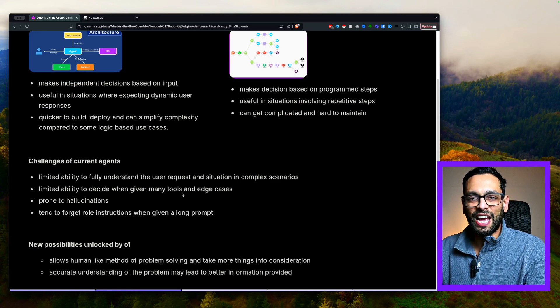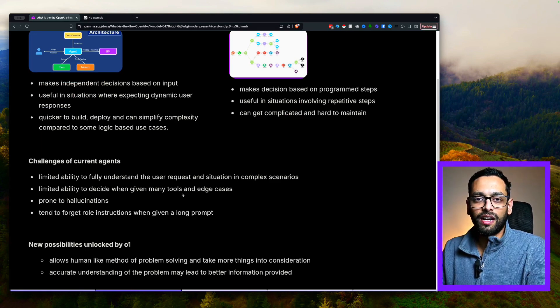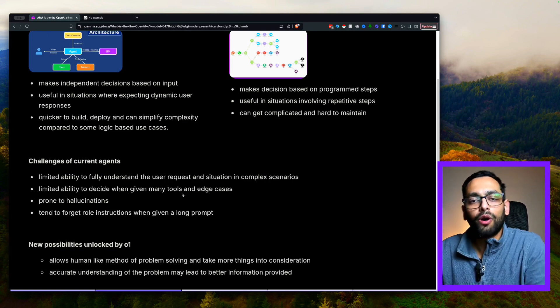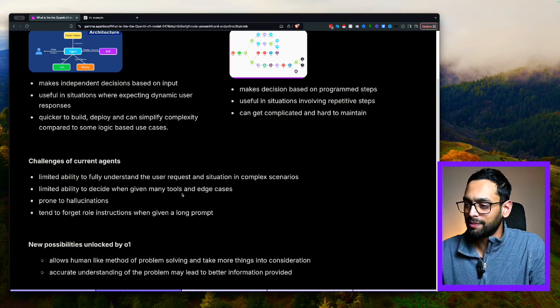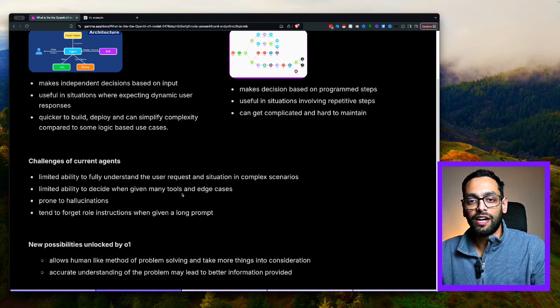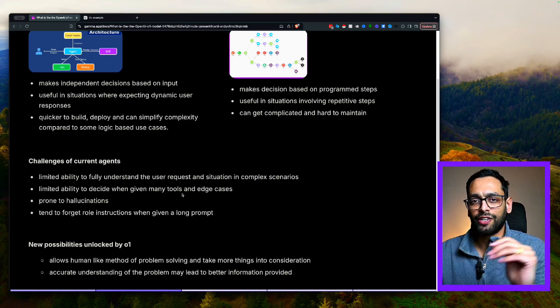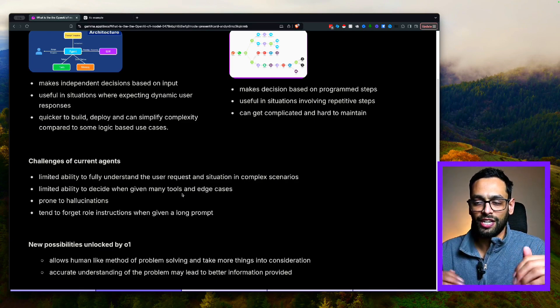However, current agents are not without their challenges. They have a limited ability to fully understand what the user is asking, and in more complex situations, they're not actually able to perform the way you want them to perform. As a result, they've got a limited ability to decide what tools to use when — if you give them 10 different tools, they might not actually use the right one at the right time. They are still prone to hallucinations, so they'll just make up random stuff that doesn't exist. And if you give it a long prompt, the stuff you put in the middle of the prompt it might actually forget and not execute on.